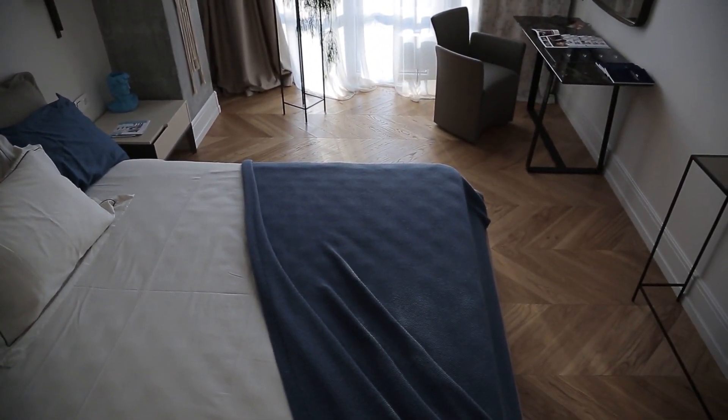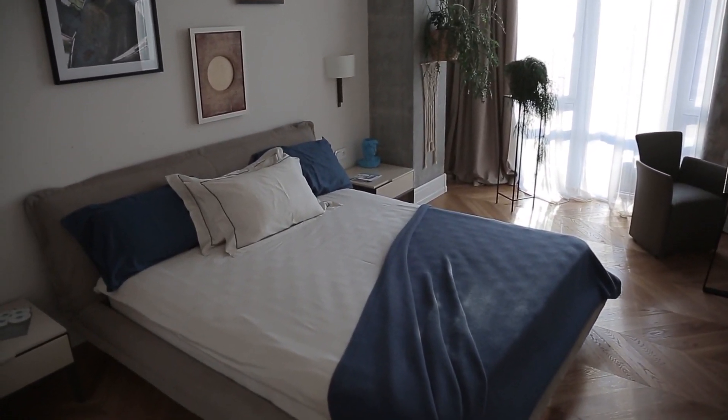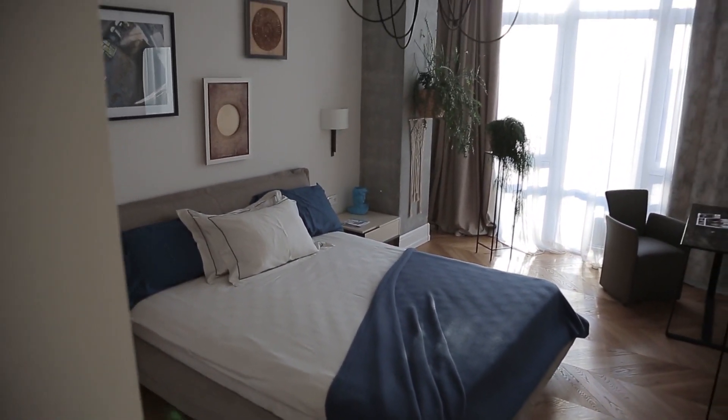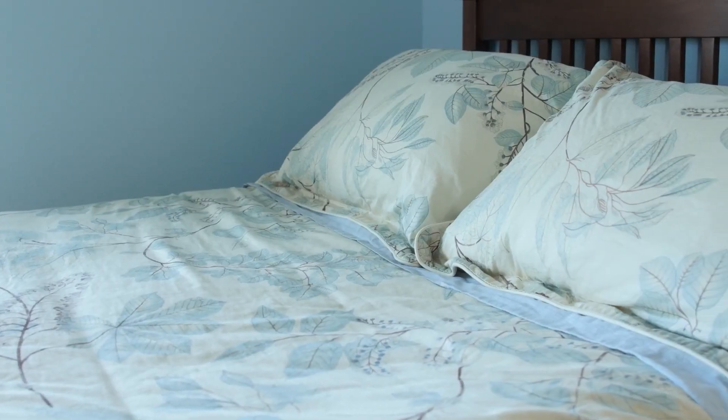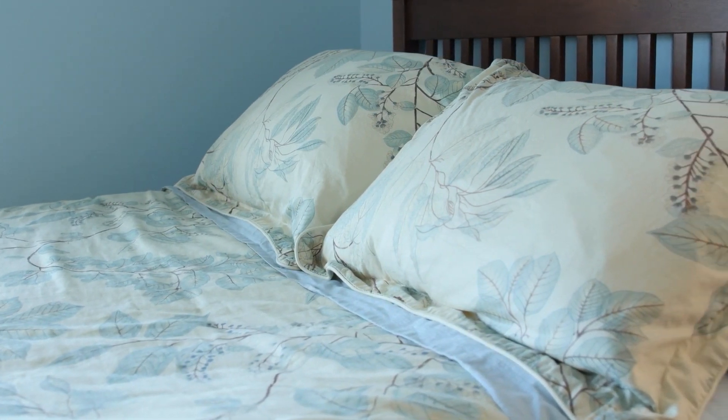The Nopform Comfort Grand Plus features a layer of gel-infused memory foam over a second layer of air channel foam, similar to convoluted poly foam. The support core consists of 8 inches of high-density poly foam. With a medium-firm feel, the mattress is designed to appeal to the vast majority of sleeper types.